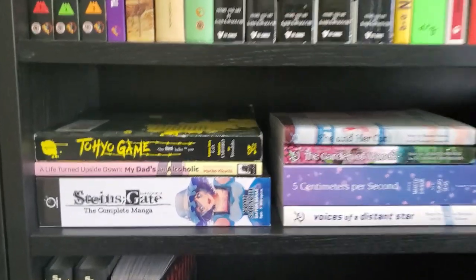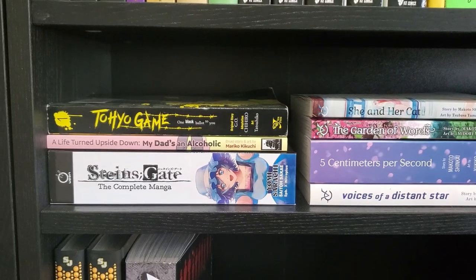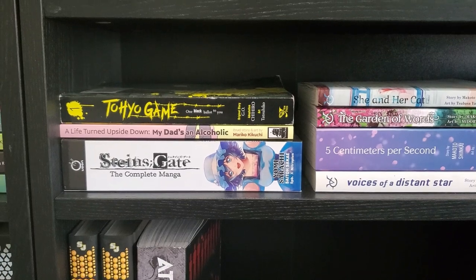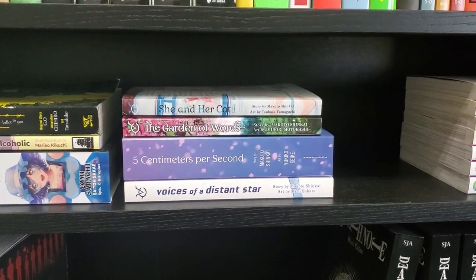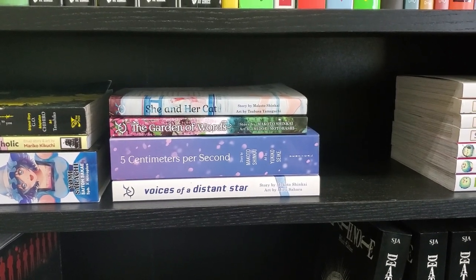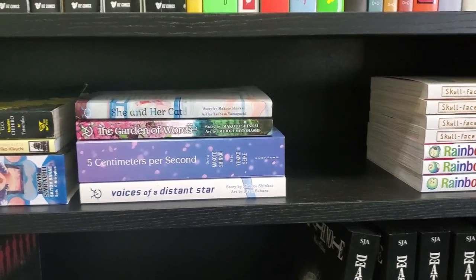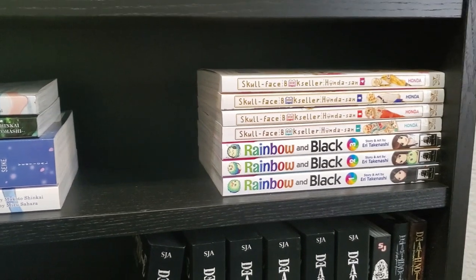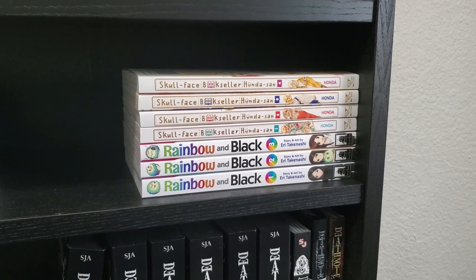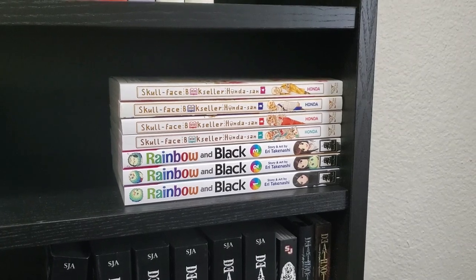Going down a little bit more, we have Tokyou Game Volume 1, A Life Turned Upside Down: My Dad's an Alcoholic, Steins Gate: The Complete Manga — a Barnes & Noble exclusive hardcover. We've got my Makoto Shinkai stack — a bunch of these came recently from a Right Stuff sale. The only one I've read is She and Her Cat, which I thought was okay but wasn't that impressed with. And then we've got the four-volume Complete Skull Face Bookseller Honda-san, which is great. Anybody that's worked retail should be able to relate to some stuff in that.